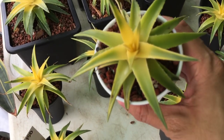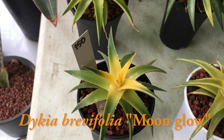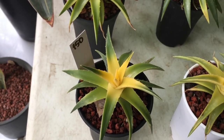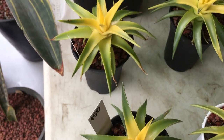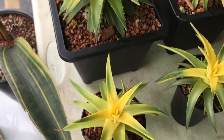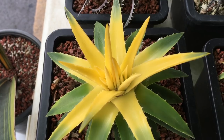This Dyckia is called Moonglow. It is significantly less thorny than the other Dyckias and looks more like an aloe. Check out the bright yellow core surrounded by the lime green leaves. The plant starts off being all green, only to develop the bright yellow core as it matures.